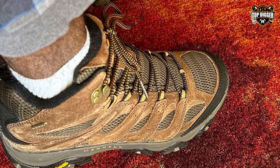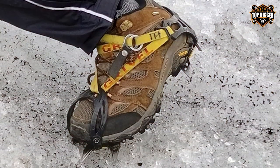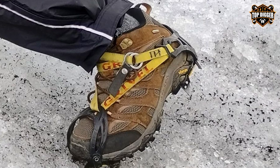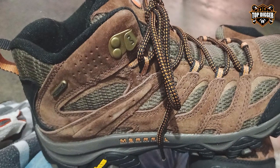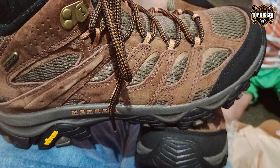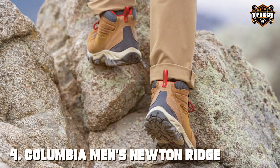What sets the Moab 3 apart is the Merrell air cushion in the heel, which provides excellent shock absorption and stability, reducing strain on your feet and joints during long hikes. The Vibram TC5+ outsole offers superior traction on different terrains, making these boots ideal for both beginners and experienced hikers. The Merrell Men's Moab 3 Mid Waterproof boot is a dependable choice for comfort, durability, and waterproofing on the trails.